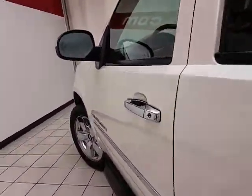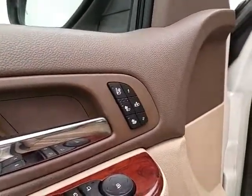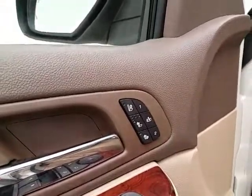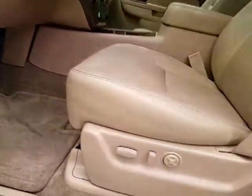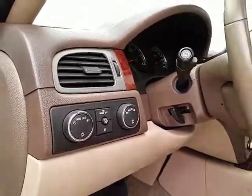This LTZ has keyless entry with remote start, power windows, locks, and mirrors, with memory settings for two drivers. Heated as well as cooled front seats keep you comfortable no matter what time of year. Power seat, shift-on-the-fly four-wheel drive with auto setting.